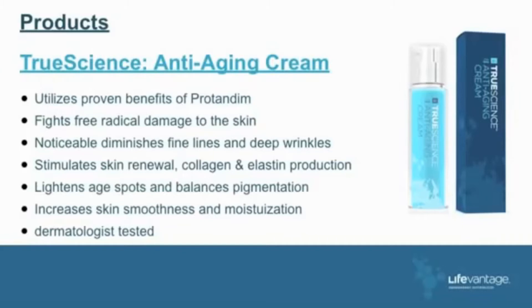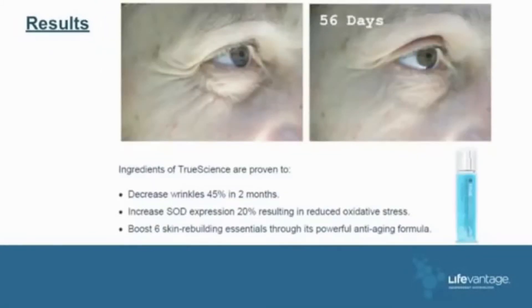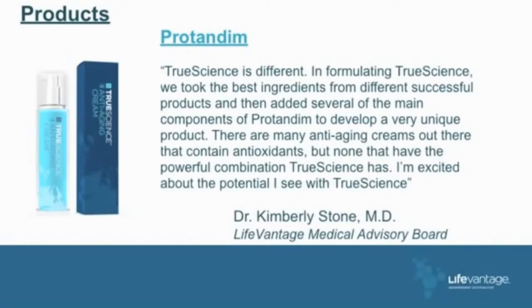Dermatological testing was done by Dr. Kimberly Stone, MD, a dermatologist in Denver, who uses this in her practice. Here are some results: this lady had wrinkles, and here's 60 days later — she was sure happy. Another example: these little crevices, and look here — 56 days later, moisture has been reinstated, collagen and elastin has been reinstated in this face. My wife uses this instead of makeup now and has for about four months.